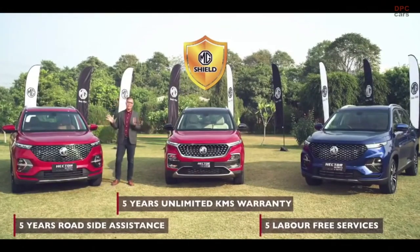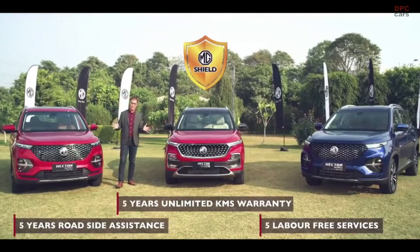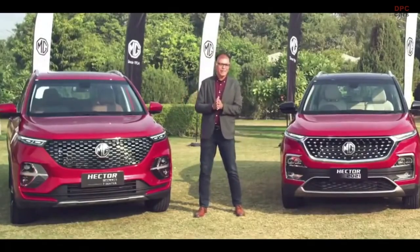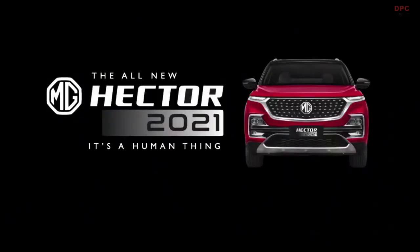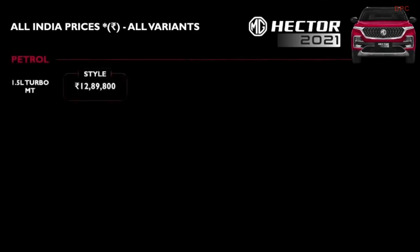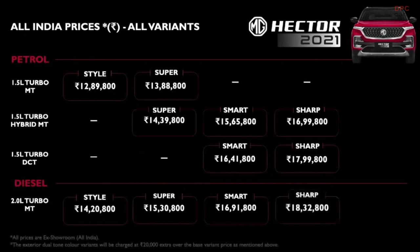This amazing new lineup of Hector will be available starting from today across all our network in the country and will come at great pricing as always. Our new year special price for the MG Hector 2021 five-seater with all new exterior, interior and exciting new features will start at 12.89 lakhs and will go up to 18.32 lakhs.